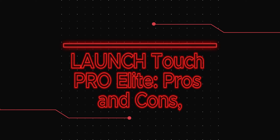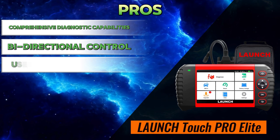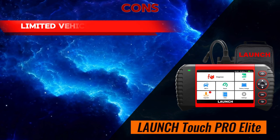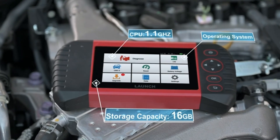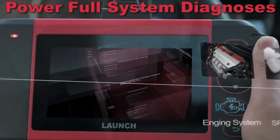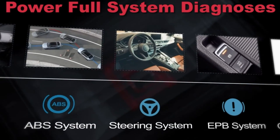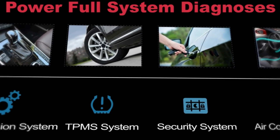Now for the Launch Touch Pro Elite pros and cons. Pros: comprehensive diagnostic capabilities, bi-directional control, user-friendly interface, fast and efficient, and regular updates. Cons: limited vehicle coverage, subscription fees, and keyboard redundancy. Overall, the Launch Touch Pro Elite is a powerful and versatile scan tool for professional mechanics and serious DIY enthusiasts. Its comprehensive capabilities, user-friendly interface, and regular updates make it a valuable asset for diagnosing and servicing various vehicles. However, the higher price tag and potential learning curve might deter casual users. Consider your needs, budget, and technical expertise before making a decision.